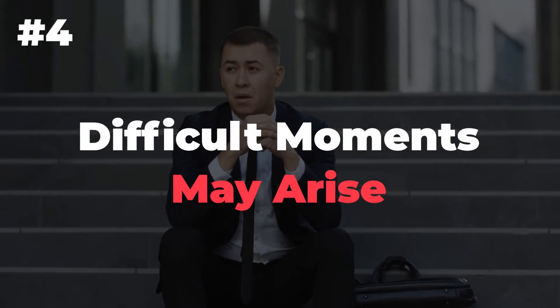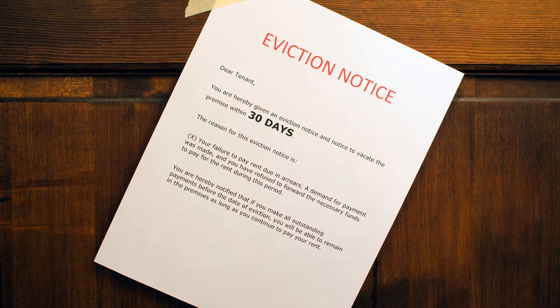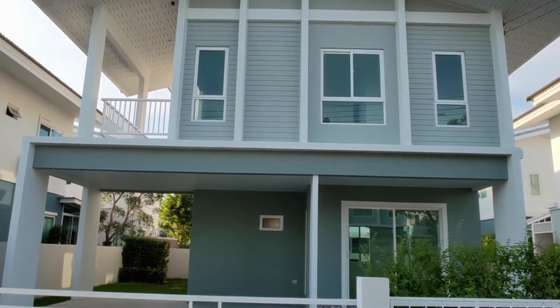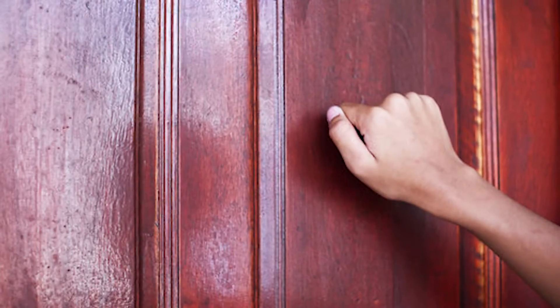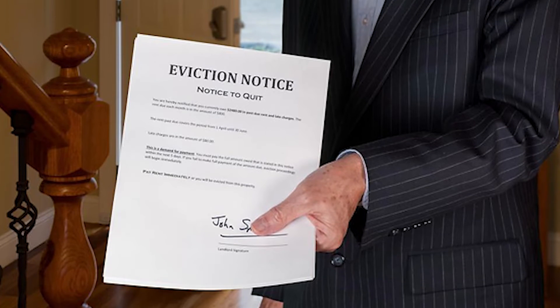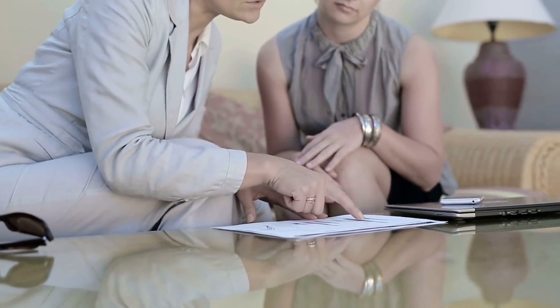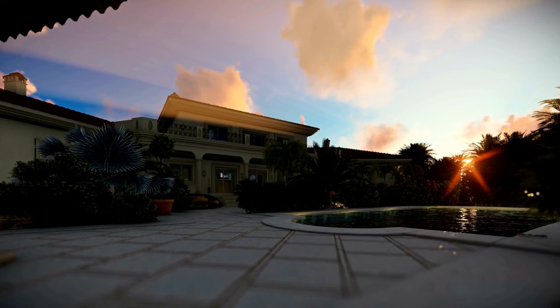Number 4: Difficult moments may arise. Even seasoned landlords understand that being a landlord is not a walk in the park. It comes with its fair share of challenges, especially when dealing with difficult moments like asking renters for late payments or even sending them an eviction notice. Investing in a duplex can heighten these challenging aspects because you not only share a property line with your tenants, but you also share a wall. Imagine having to knock on your tenant's door to discuss a late payment or having to serve them an eviction notice face-to-face. To avoid such situations, set clear boundaries from the start, establish effective communication channels, and be proactive in addressing issues as they arise.